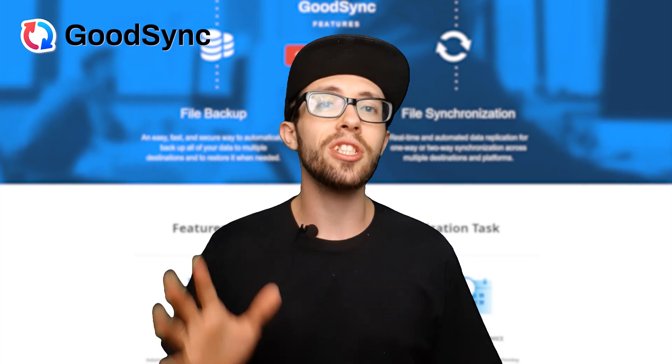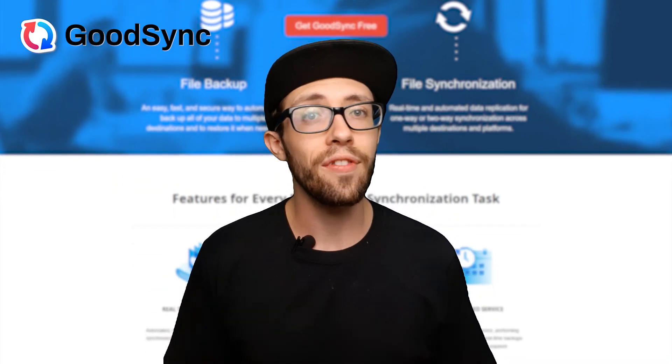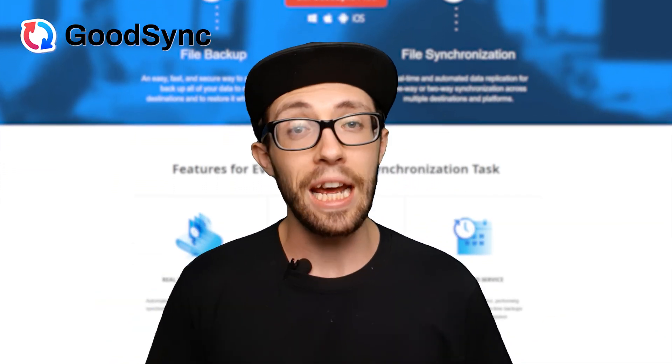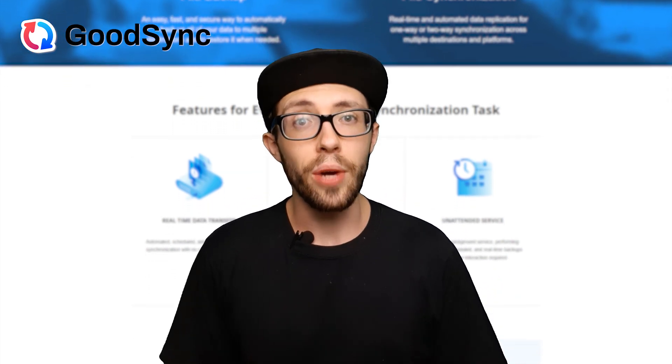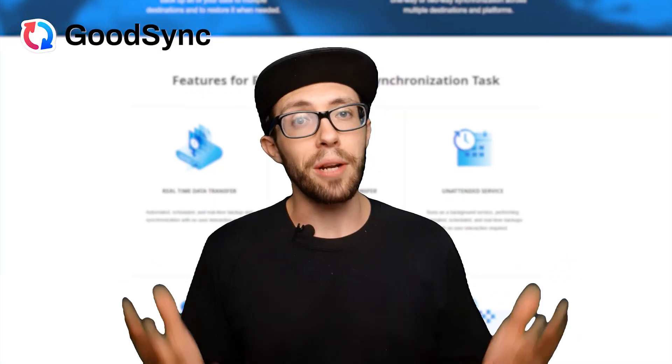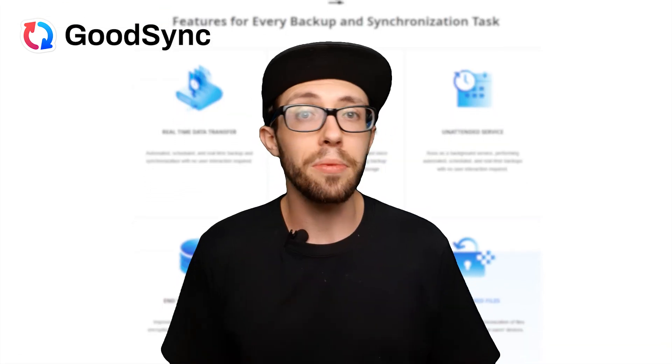A while ago, I had a total digital disaster. I lost a ton of important files because I didn't have a good backup system — it was like a nightmare come true. After that fiasco, I got pretty obsessed with finding a solid way to keep my files safe and synced. I tried a bunch of different programs, but none of them quite worked for me until I stumbled upon GoodSync.